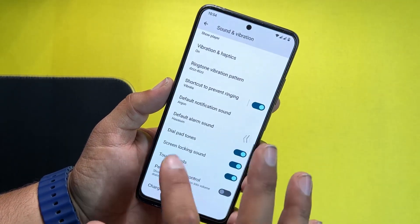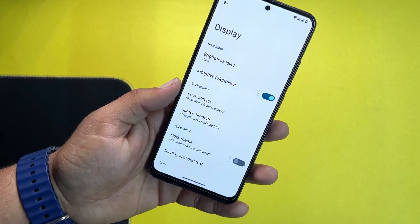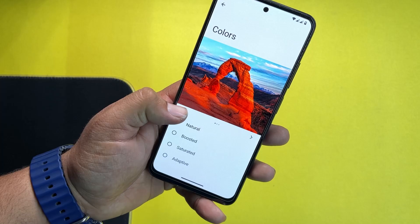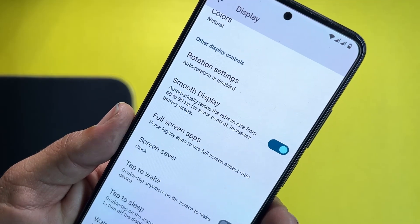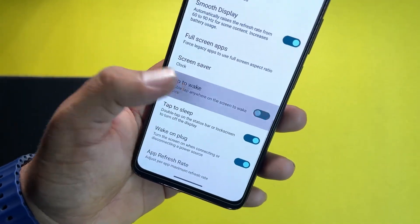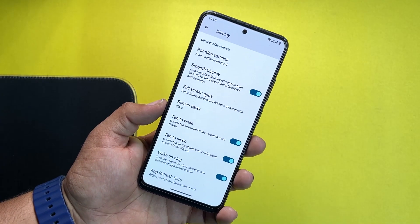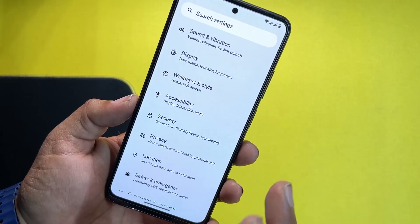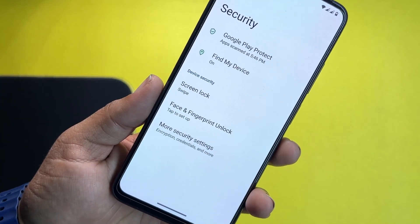In display, we have all the usual settings — display size and text adjustment, and light display where you can change the color profile. You can enable smooth display, which automatically adjusts the refresh rate from 60 to 90Hz for content like scrolling on social media or playing games. We have tap to wake and tap to sleep options. There is no option to manually set minimum or maximum refresh rate, but smooth display will automatically enable 90Hz and also help save battery.